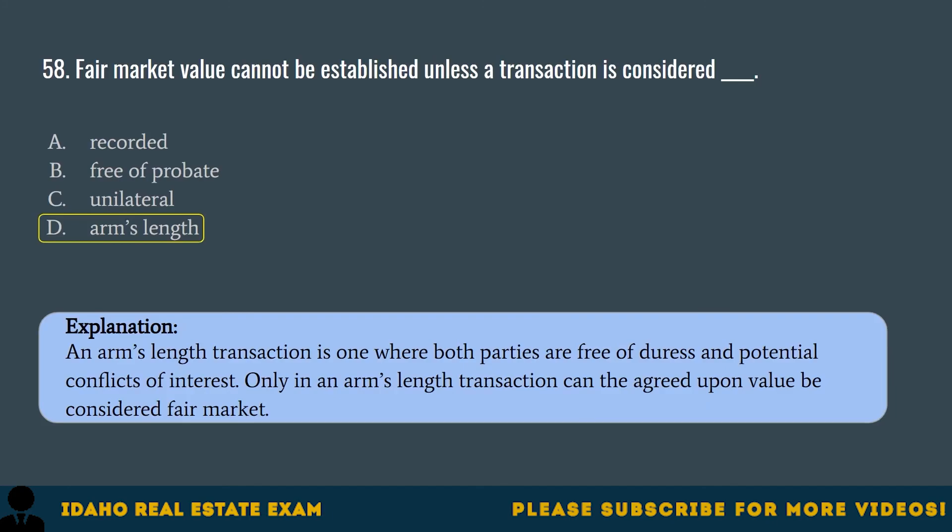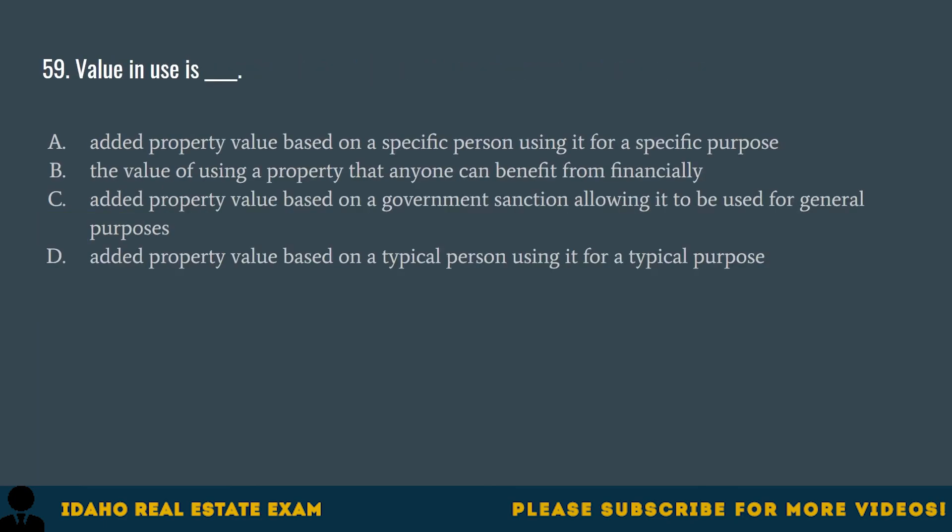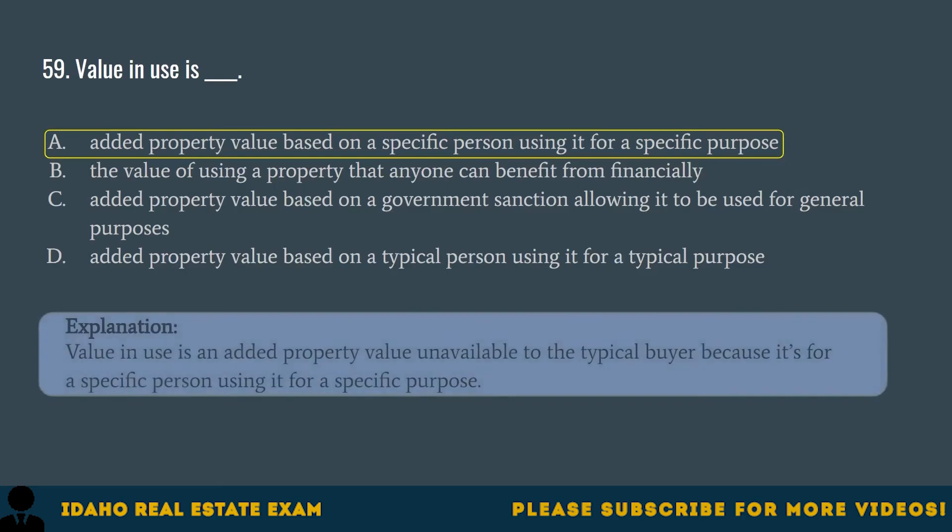Question 59. Value in use is: A. Added property value based on a specific person using it for a specific purpose. B. The value of using a property that anyone can benefit from financially. C. Added property value based on a government sanction allowing it to be used for general purposes. D. Added property value based on a typical person using it for a typical purpose. The correct answer is A. Value in use is an added property value unavailable to the typical buyer because it's for a specific person using it for a specific purpose.